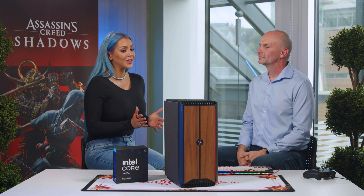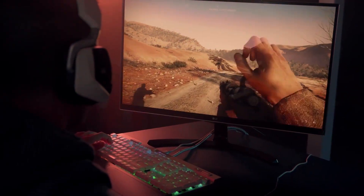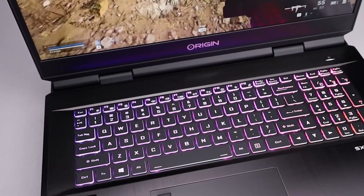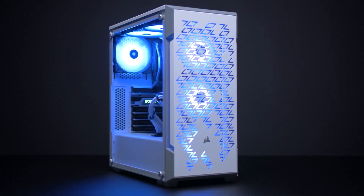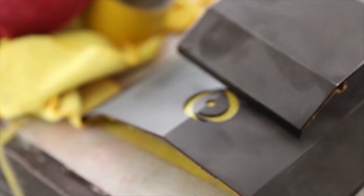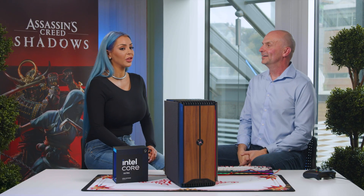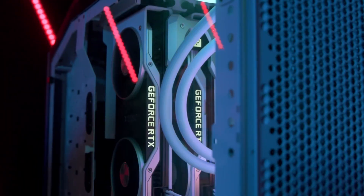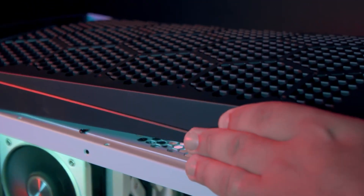We have lots of customization options here for performance and the looks of this system. We actually have a full line of laptops and desktops. For desktops, you can choose different chassis — full size, small form factor, a white chassis, or metal chassis. We also offer UV printing, so on the sides and the front of the PC you can UV print HD anything you want — picture of your cat, picture of the game. We also offer the ability to customize what's internal: choose your motherboard, GPU, CPU, and more. Lots of great options, everything from looks to performance.